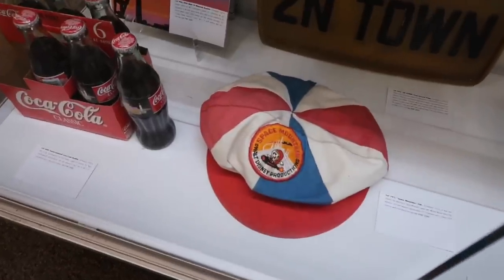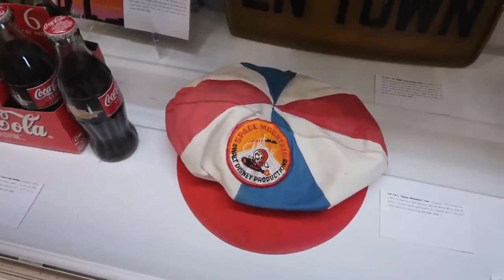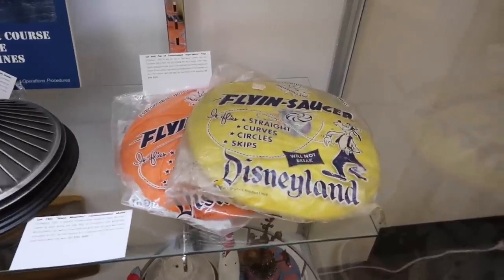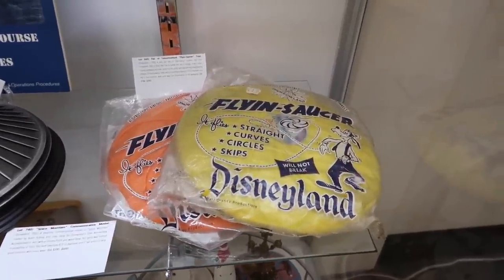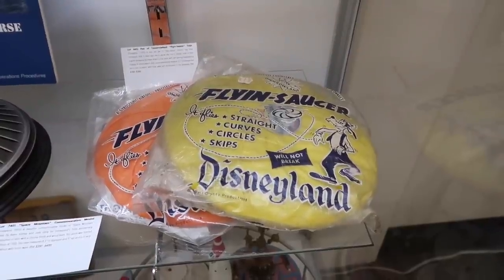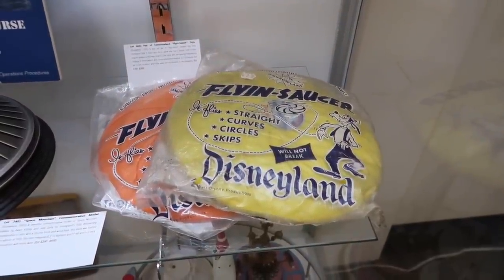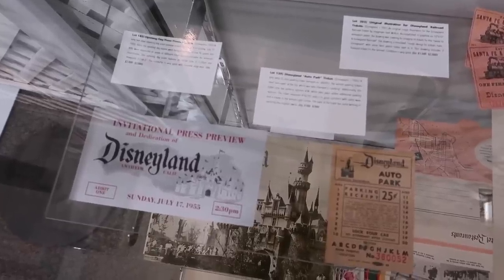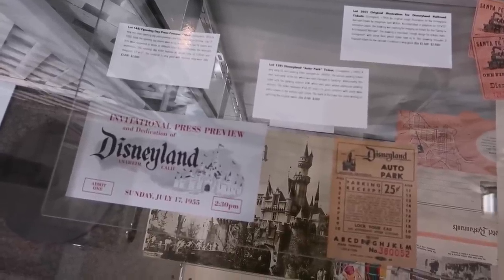This headwear is pretty fantastic. Space Mountain. And look up here — a flying saucer with Goofy on it. That guy could never fly straight — he just throws it and it kind of goes around like a boomerang almost. Press preview ticket for opening day, July 17th, 1955. Parking was a quarter and you needed these tickets to board the railroad.